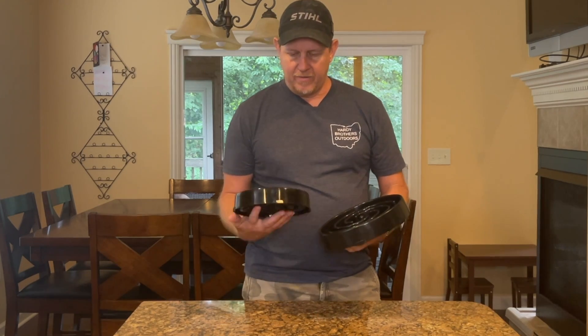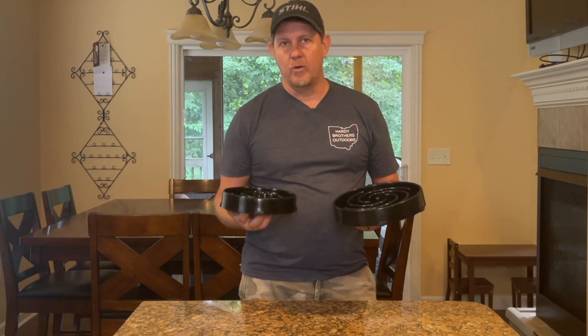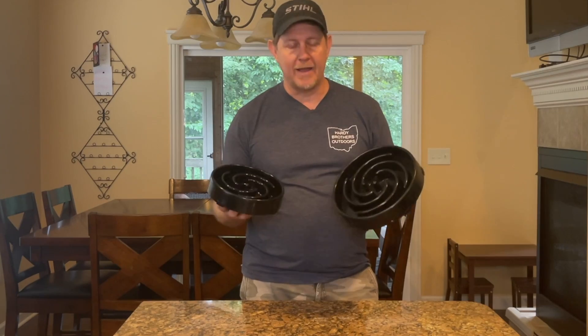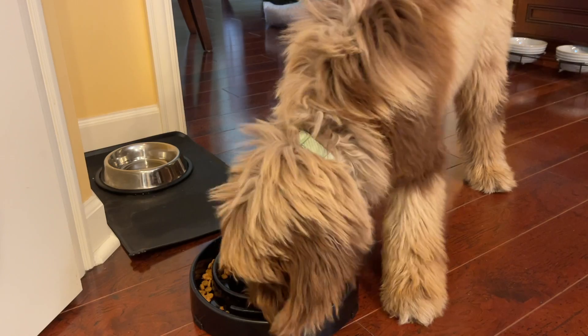I don't know if the food spread out differently, but it looks like the bowl handles the same food sizes regardless. It says it works well for both wet and dry food — we've only used dry food. They are dishwasher safe, food grade plastic, and they have feet on the bottom to help them not slide as the dog is pushing and eating from them.